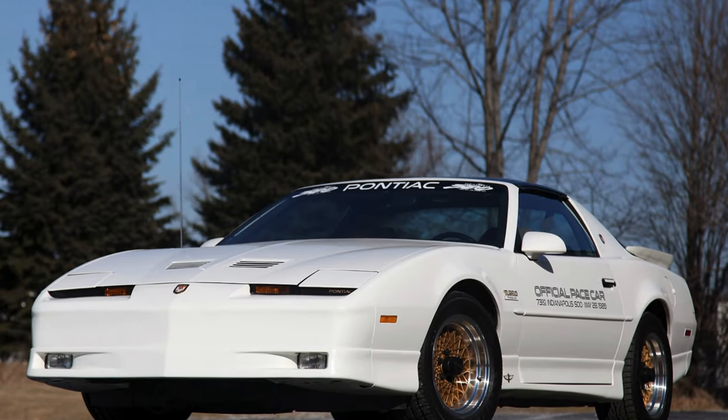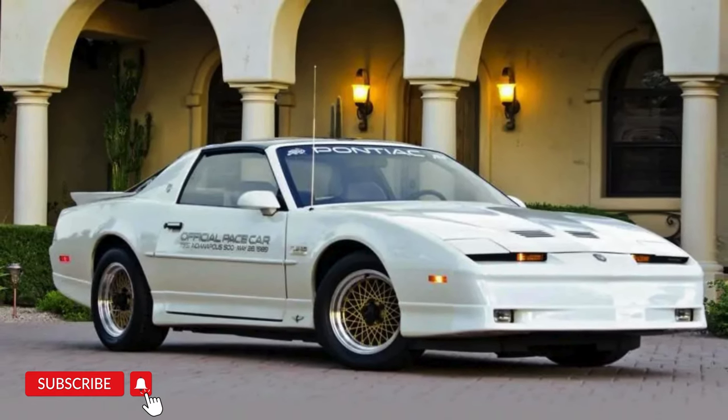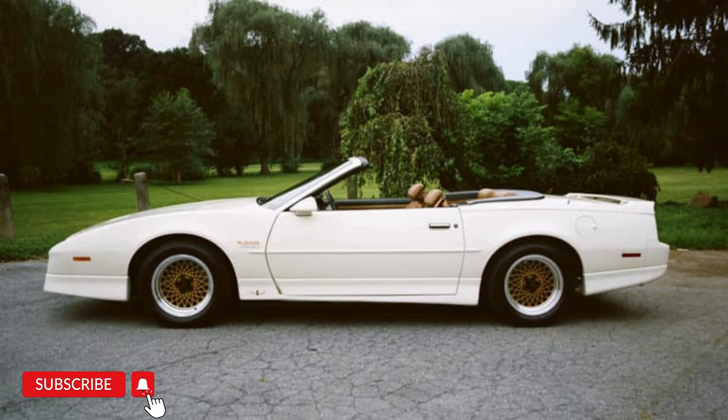Pontiac faced some tough times in the mid-80s. The company was struggling to keep up with competition and sales were starting to slump. But Pontiac knew it had to innovate to attract performance enthusiasts. The brand had a rich history of building high-performance cars, but it needed something new, something exciting to get people talking again.